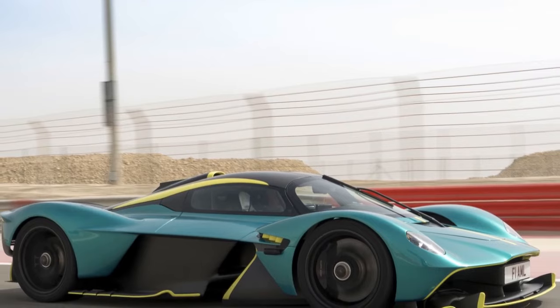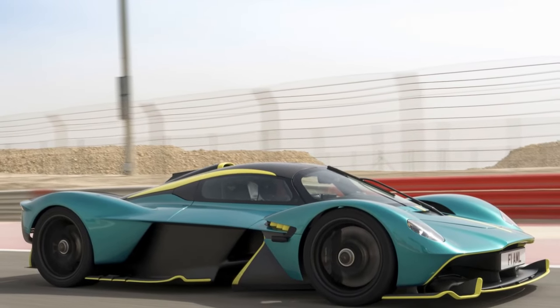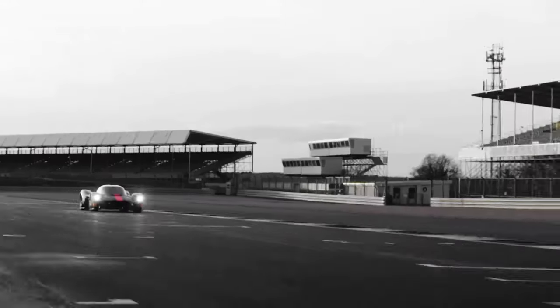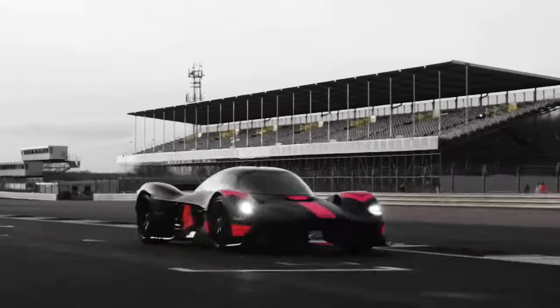3. Limited Cargo Space: Due to its focus on performance and aerodynamics, the Valkyrie may lack practical storage space. The emphasis is on the driving experience rather than utility.